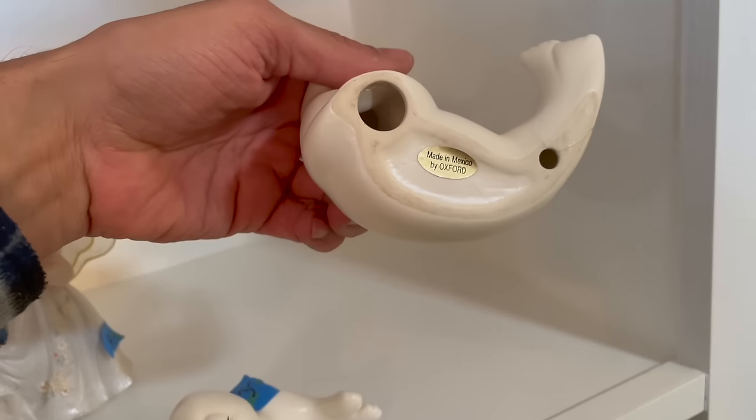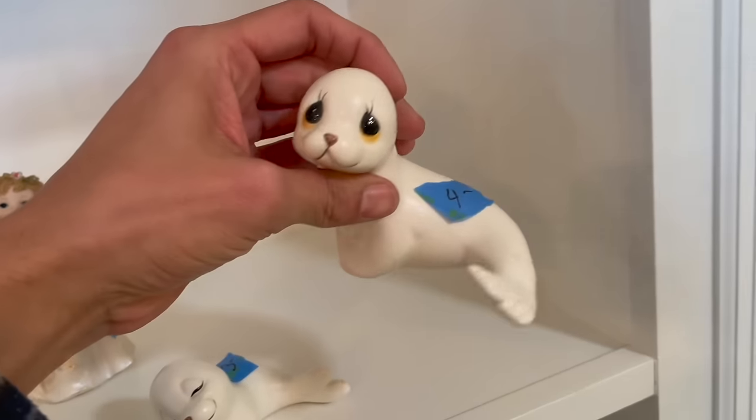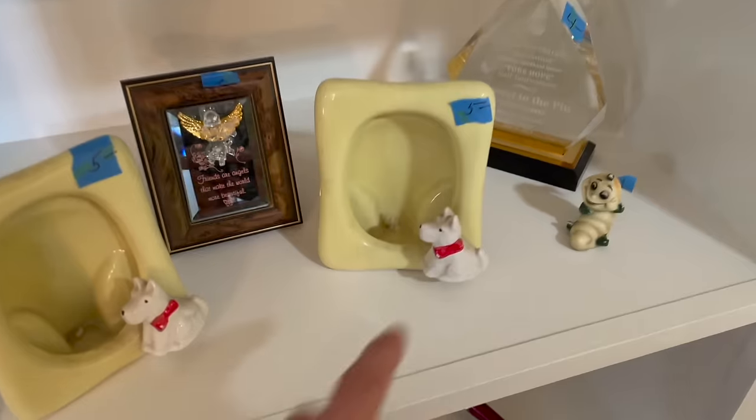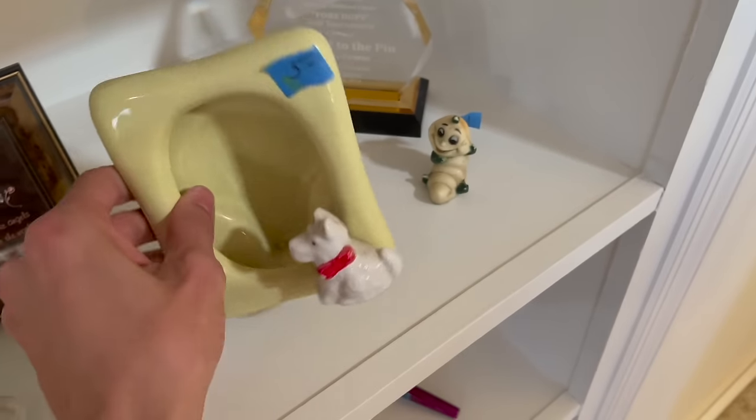I already see some cuteness. Oh look at these - those are adorable, made in Mexico, four dollars and three. Look at the dogs, oh my gosh.